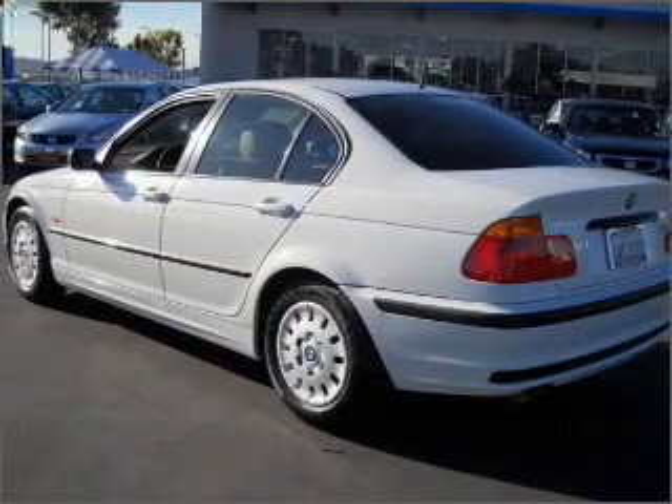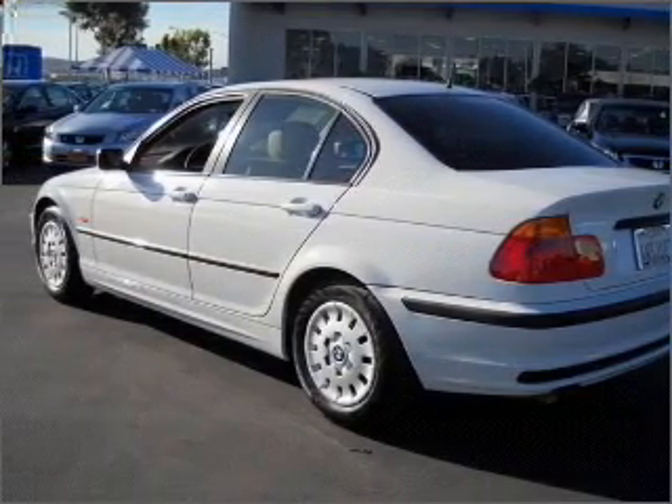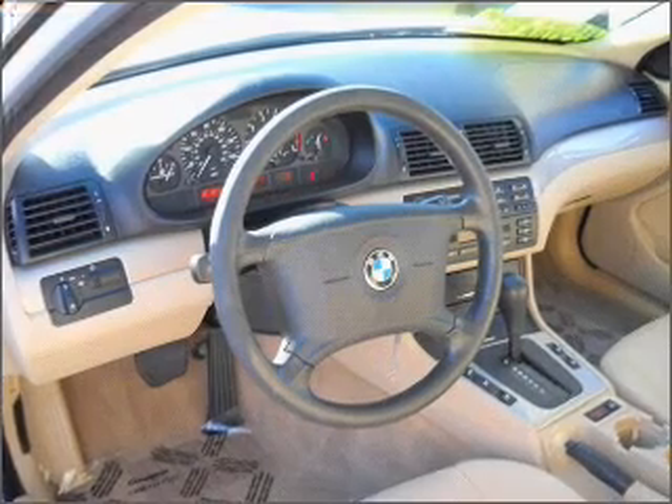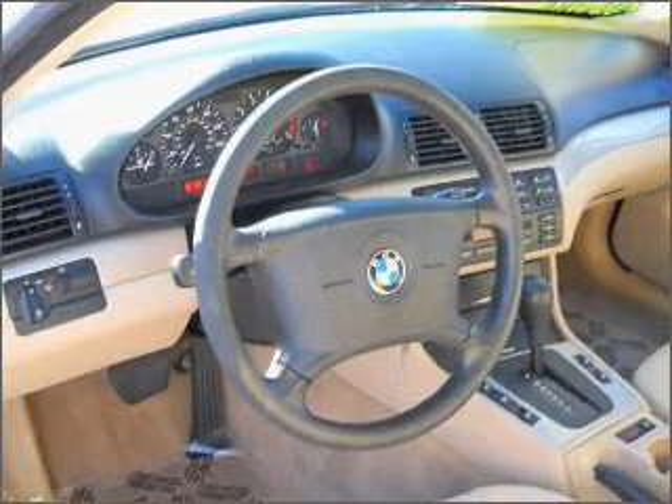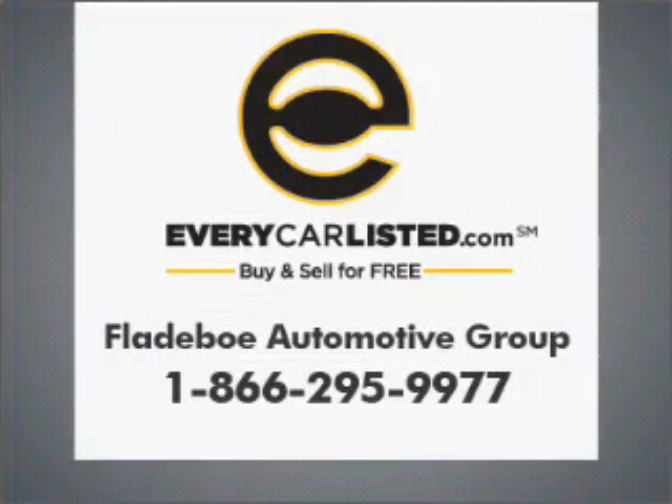We would love to talk to you more about this 3 Series. Please contact us for more information. Thank you.